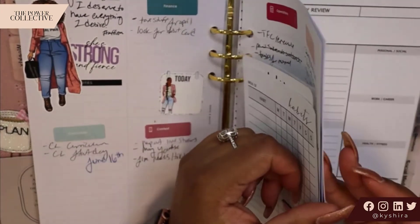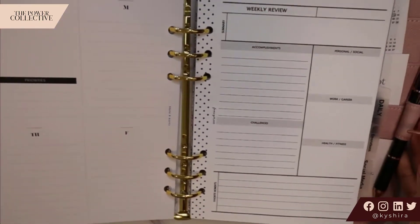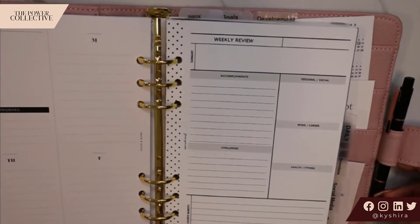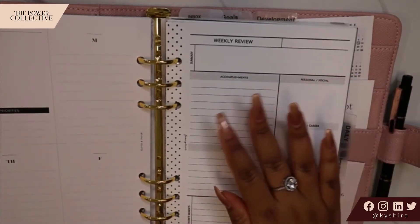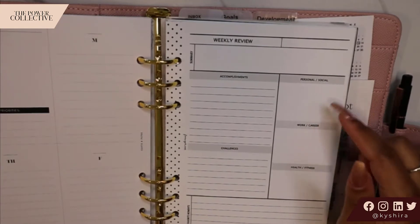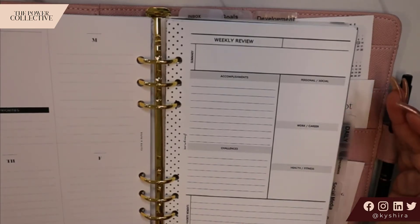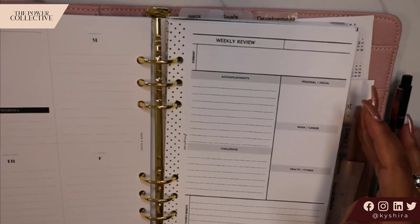Something new that I added to the back of this section is a weekly review. This is from Fancy Plans as well, and it's something that I really want to start doing. At the end of each week, being able to map out what happened, accomplishments, challenges — and in these sections I might cover them up and make them my own sections. I'm not really sure because I haven't done this yet. I just put these inserts in on Sunday, so this will be done for the next week.